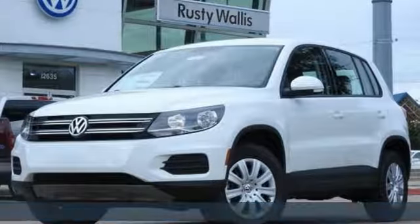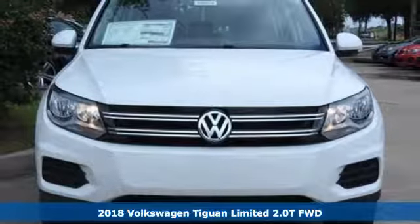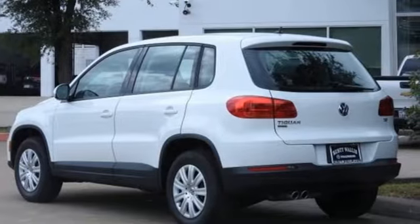Here's a 2018 Volkswagen Tiguan Limited. No matter how rugged the path is, you'll be traveling in premium comfort. It boasts an impressive list of features like these.